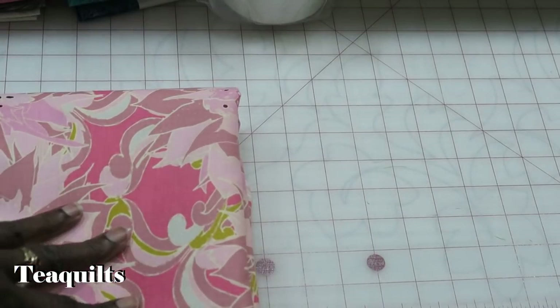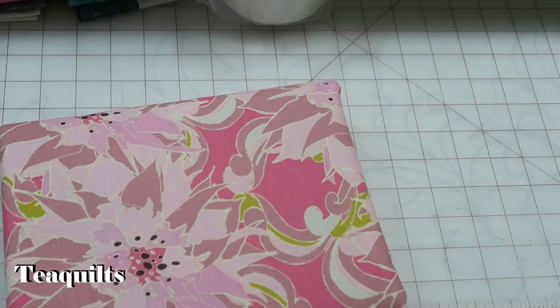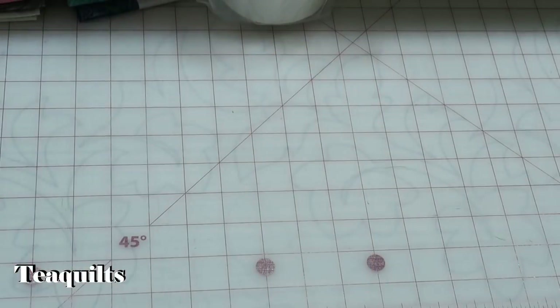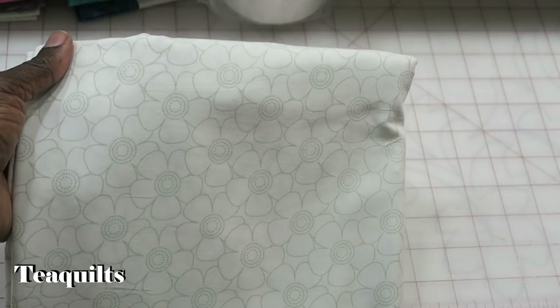At some point I'm going to do a video on all the fabrics I have in my stack-and-whack stash. I'm just going to guess and say maybe I got 20 to 25 pieces of fabric, but I'll share that with you at some point in the future. I also purchased a piece of white — you know I'm a sucker for backgrounds — and I got this piece here. It's a really pretty white print I had not seen before.